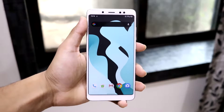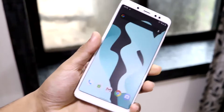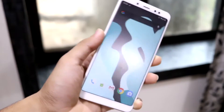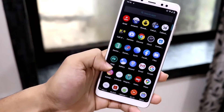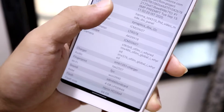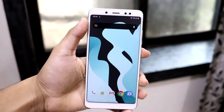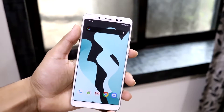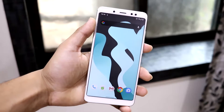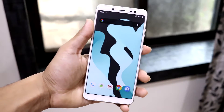Godix fingerprint is not working, but mine is FPC and it works fine. You can check your module using Device Info Hardware — go to the fingerprint section and see if yours is FPC or Godix. The developer has already fixed the Godix issue and may push a new build soon, which I'll link or update in the comments.